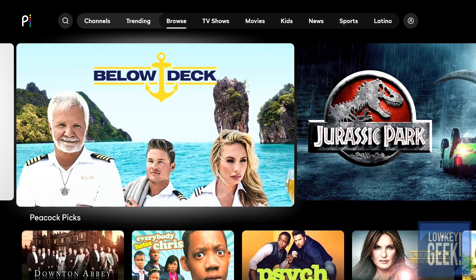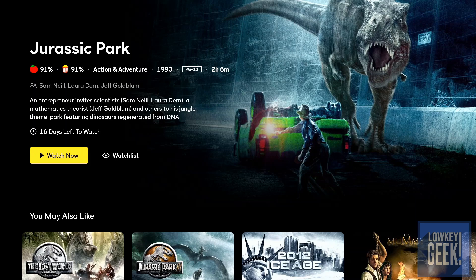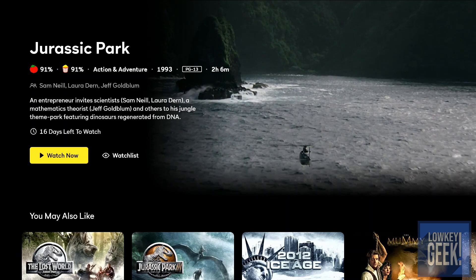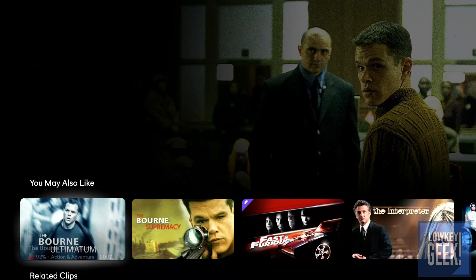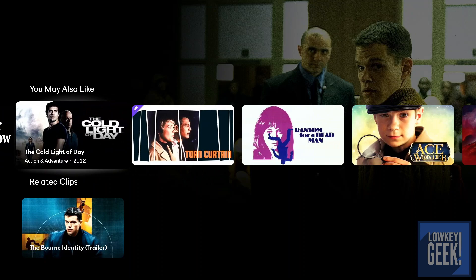Moving on, you have other selections like Below Deck, which is a popular series. They highlight something interesting: since it's Universal, you have the ability to watch Jurassic Park — and interestingly it's free to watch for 16 days, which I guess is a free trial included with the free membership. You also have The Bourne Identity, which looks like there's no time limitation. Just like any other platform, they have recommendations based off what you're watching.